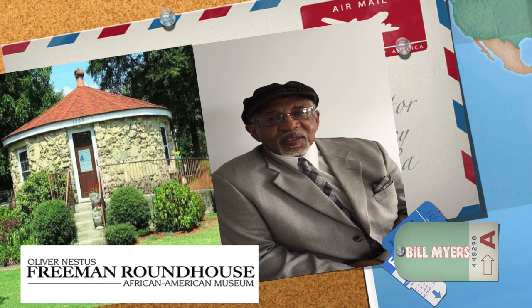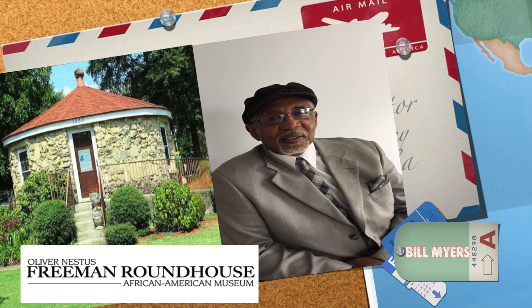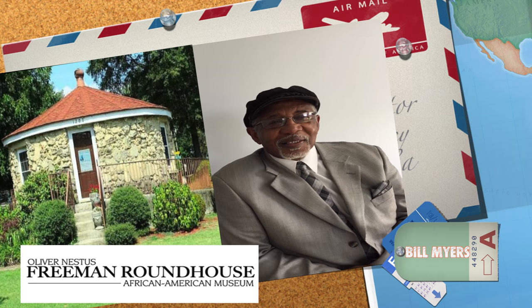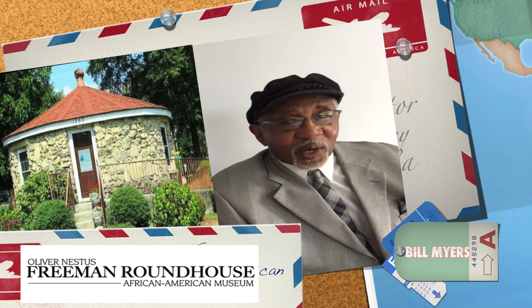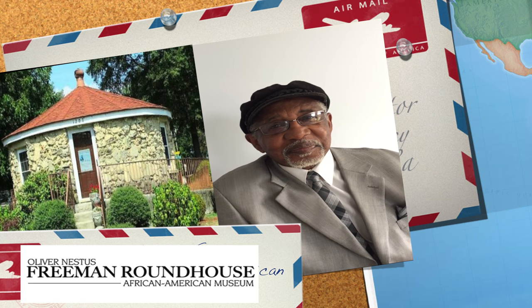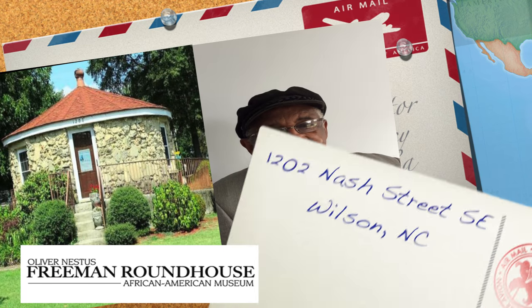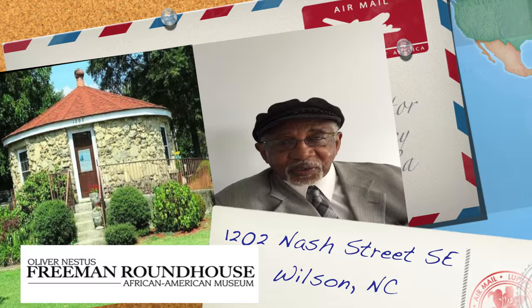Okay guys, we're here on the Chrissy O Show, and we're here with Mr. Bill Myers. Now we call this place the Roundhouse, but it has a more technical name. So tell us what it's really called. Thank you, and thank you for having me here. The name of the place is the Oliver Nestus Freeman Roundhouse and African American Museum, located at 1202 Nash Street Southeast, at the intersection of Highlands and Nash Street in Wilson, North Carolina.